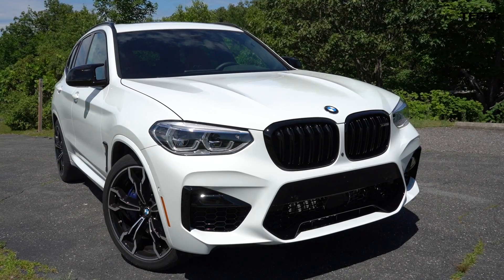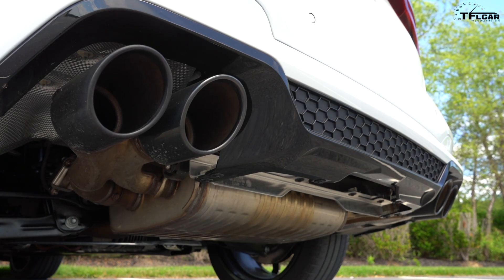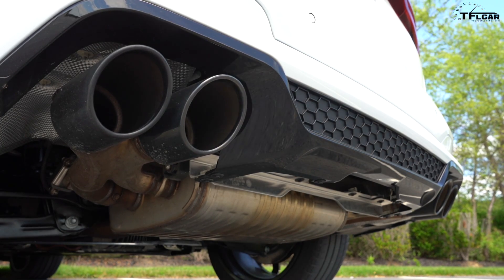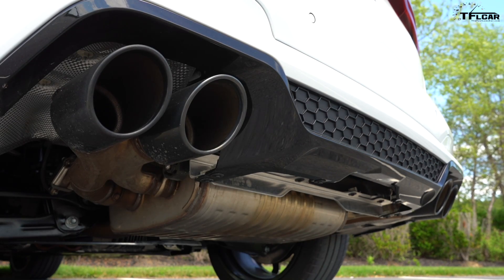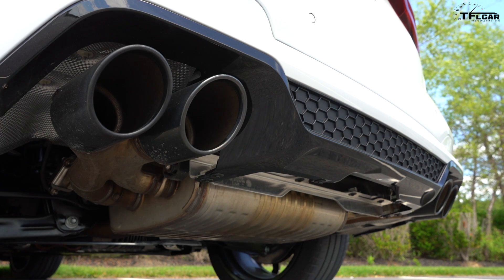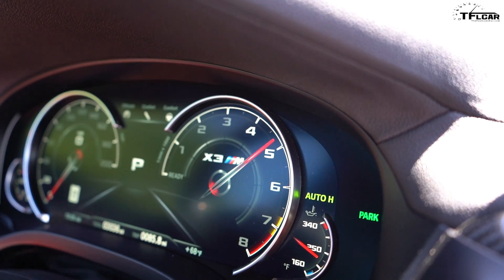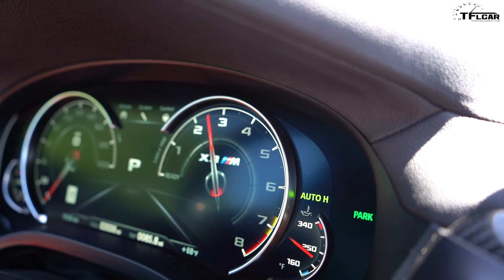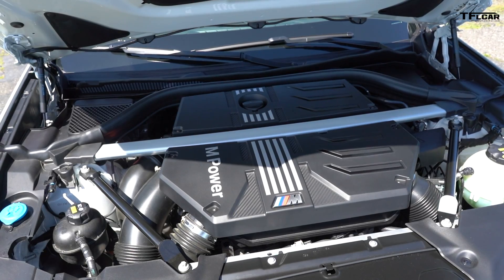This X3M Competition has a 510 horsepower 3-liter straight-six, but it has two different exhaust modes. It's got a quiet mode, and then if I push this little button here on the console it actually opens up a valve in the exhaust system and sounds completely different. It will actually let me rev the engine all the way up towards redline.